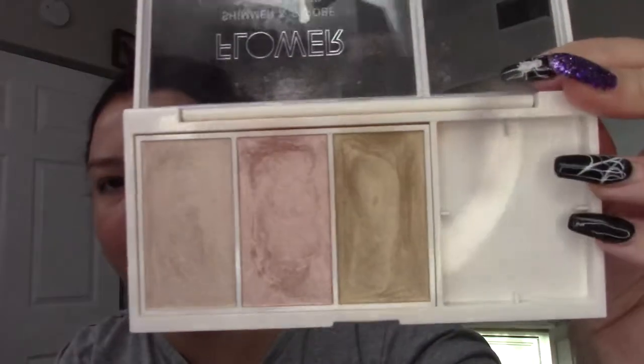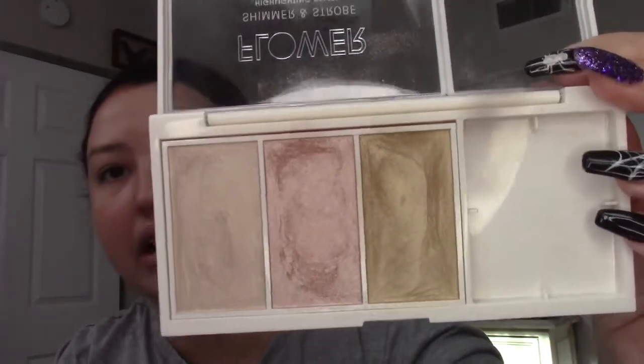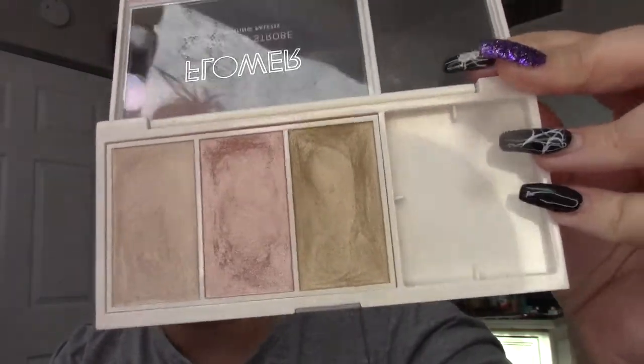I might have to split this video up because I have way more makeup than I thought. Here's another declutter — this Flower Beauty shimmer and strobe highlighting palette. It's nice but a little more subtle than I like, and there was a brush in here that I don't use. They're pretty, they're just too subtle for me, so not for me.